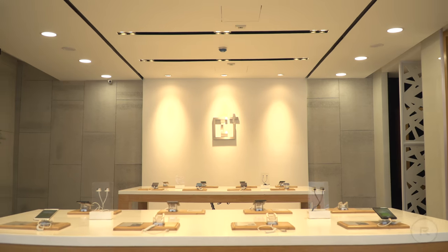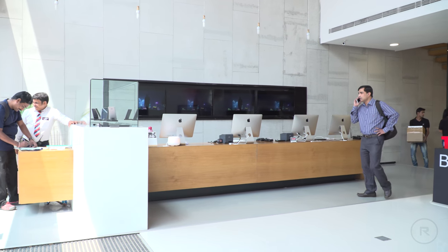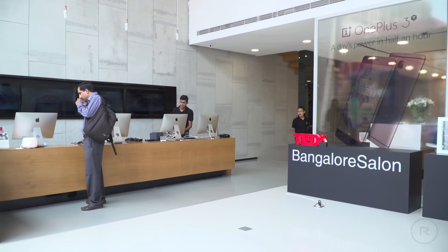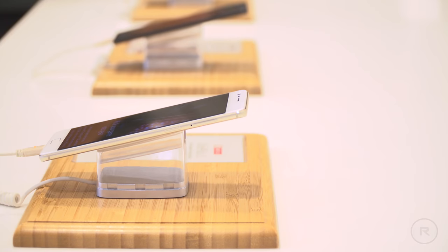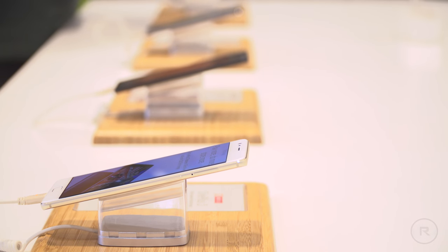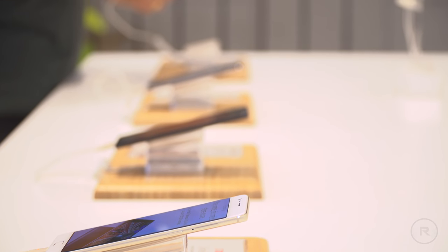As we all know, OnePlus devices are available online, and while that is great and makes it easy for just about anyone in India to gain access to a device, there are also a few customers who are on the verge of buying the device but will need a slight push to make the purchase. In many cases that push is in the form of trying out the device in person.